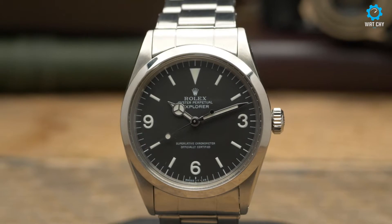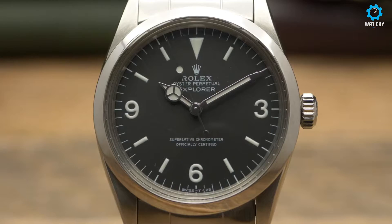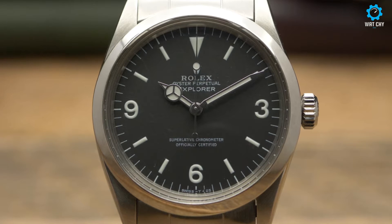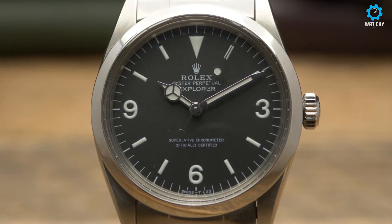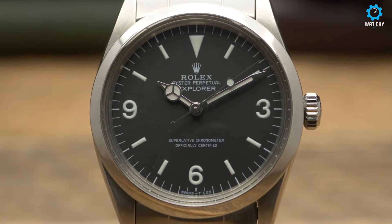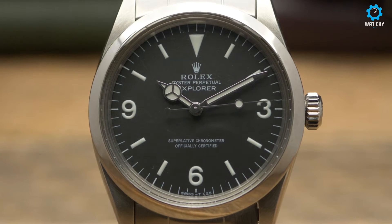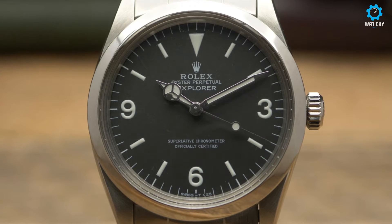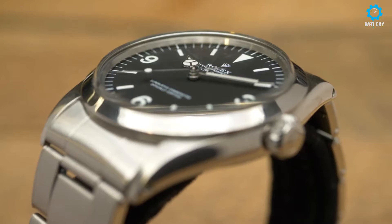Powered by a precise automatic movement, the Explorer 1016 offers accurate timekeeping and reliable performance. The watch is completed with a durable Oyster bracelet known for its robustness and comfort. With its water resistance of up to 100 meters and a scratch-resistant sapphire crystal, the Explorer 1016 is built to withstand the rigors of exploration. Whether worn in the city or in the great outdoors, the Rolex Explorer 1016 serves as a trusted companion, embodying both elegance and resilience. Its rich history and enduring design make it a coveted timepiece for those seeking a blend of style and functionality.